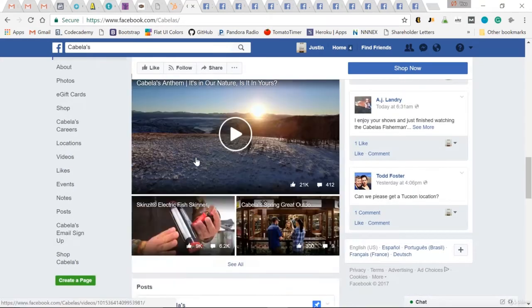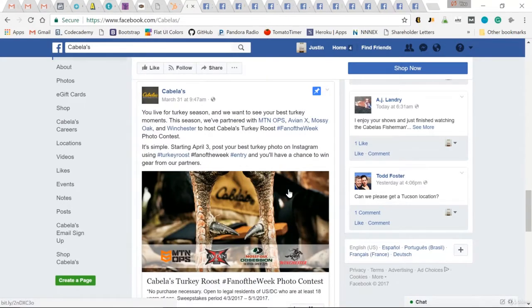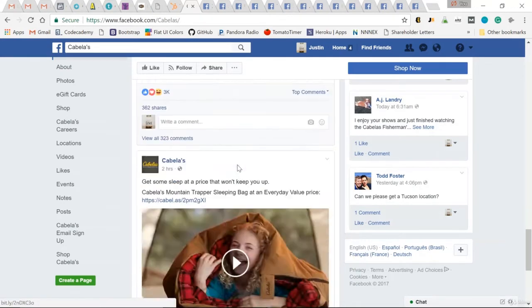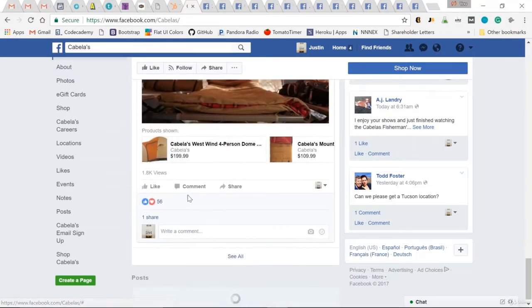Then they have videos. And finally, into their posts. This is cool — a good takeaway for you: big brands run contests. They want engaged fans. They even hashtag this one. Fan of the week photo contest, with instructions on how to enter. So there's 3,000 likes for a contest. A video has 56 — okay, so that's not the best. Keep looking.